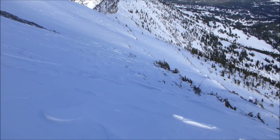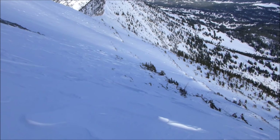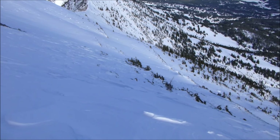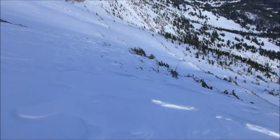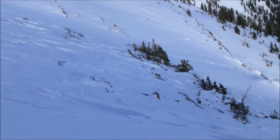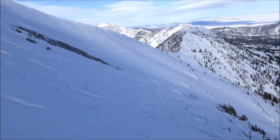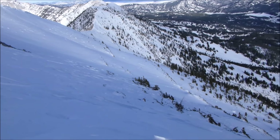As wind slabs were forming, they were pretty sensitive to human triggers, but with a day or two to stabilize, we haven't found any unstable wind slabs here in the Bridgers. You can just see some areas have been scoured down to the rocks, while other areas have these smooth, buff wind slabs on them, and they're pretty non-reactive at the moment.